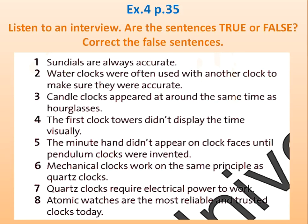Unit 4, Section A, Exercises 3 and 4. We're talking about time today, and joining me in the studio is Professor Arthur Richards. Welcome, Professor.